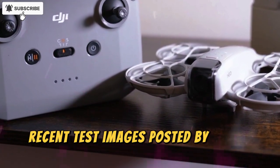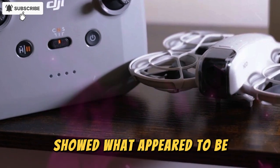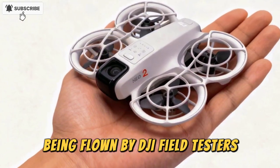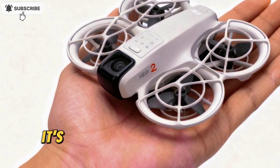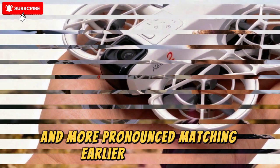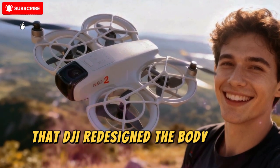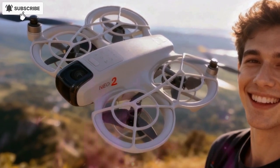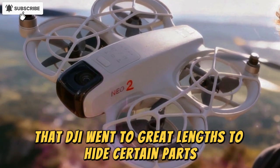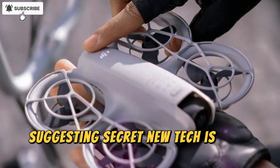Recent test images posted by drone enthusiasts showed what appear to be three DJI NEO 2 prototypes being flown by DJI field testers. From these glimpses, it's clear that the front of the drone is larger and more pronounced, matching earlier predictions that DJI redesigned the body to fit enhanced sensors. It's also worth noting that DJI went to great lengths to hide certain parts with tape, suggesting secret new tech is being tested inside.